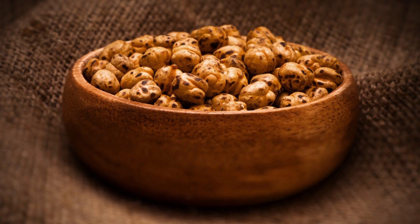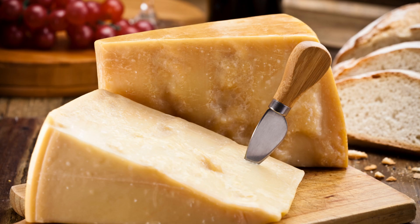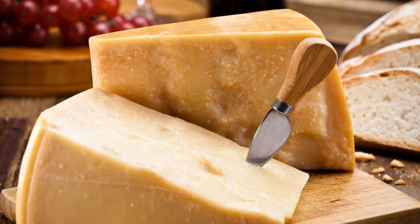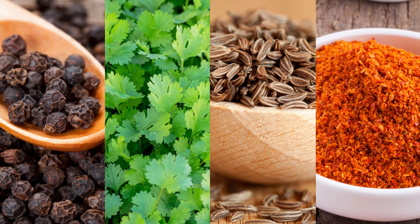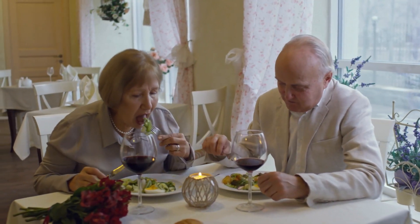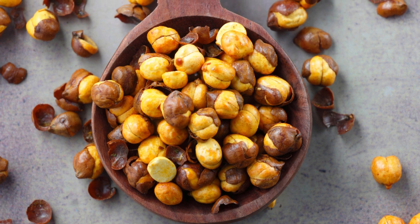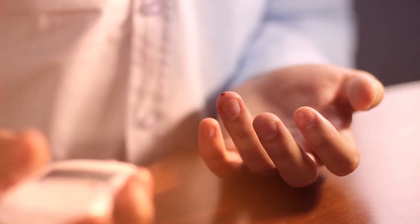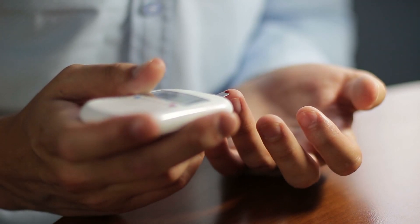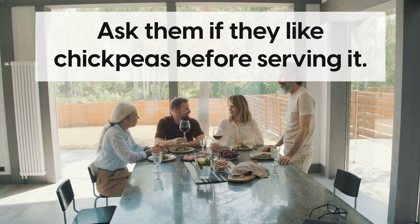While chickpeas do contain some carbohydrates, studies have shown that lemon slows down the absorption of glucose. Parmesan is a good cheese for diabetics, and so are pepper, coriander, cumin, and chili powder. It's important to note that people respond differently to different foods. Chickpeas are one food where some people experience a blood sugar spike, but others don't. So test your blood after eating and learn how you respond to different foods, and use those learnings to shape your diet and snack choices. And if you're preparing snacks for a diabetic friend, ask them if they like chickpeas before serving it.